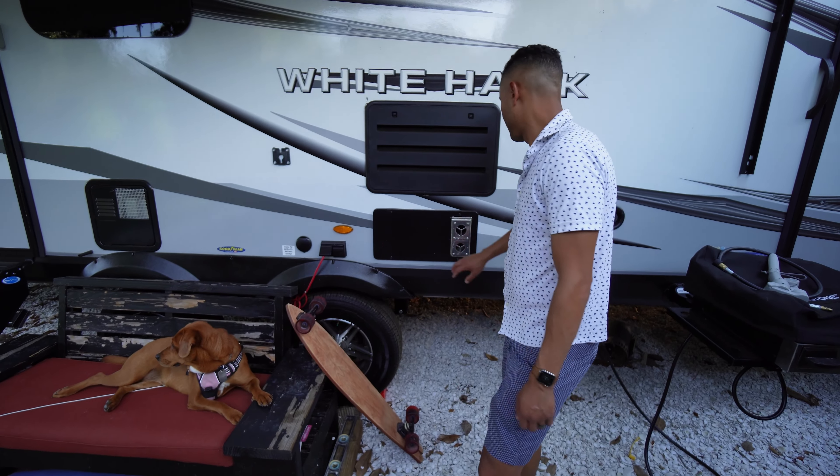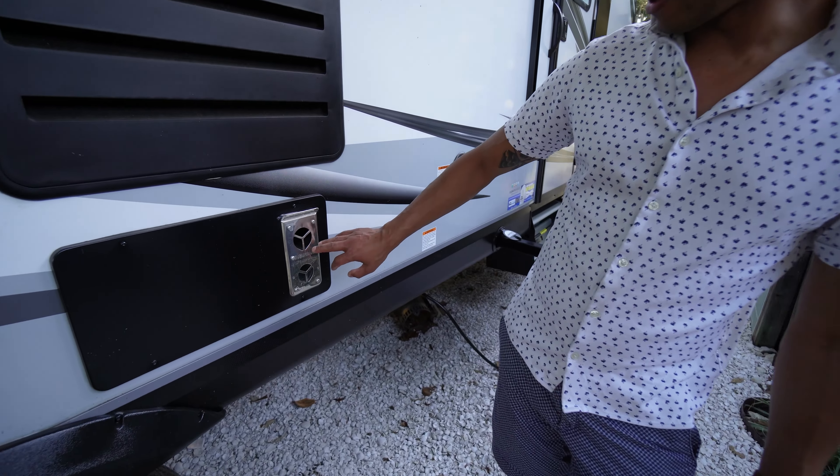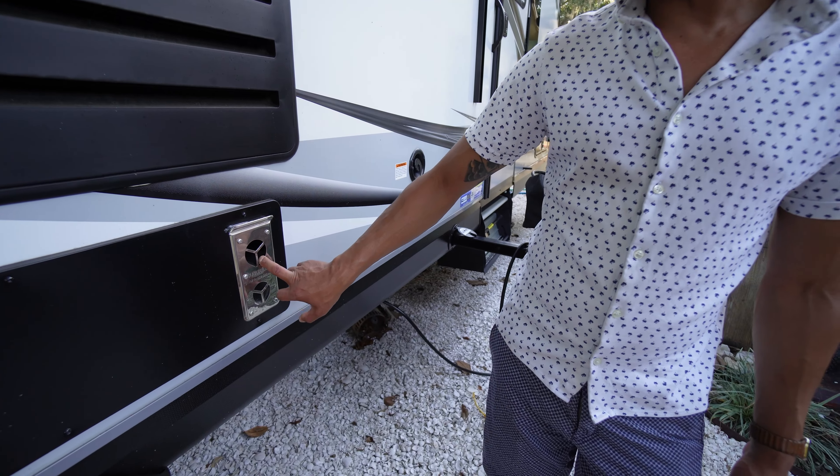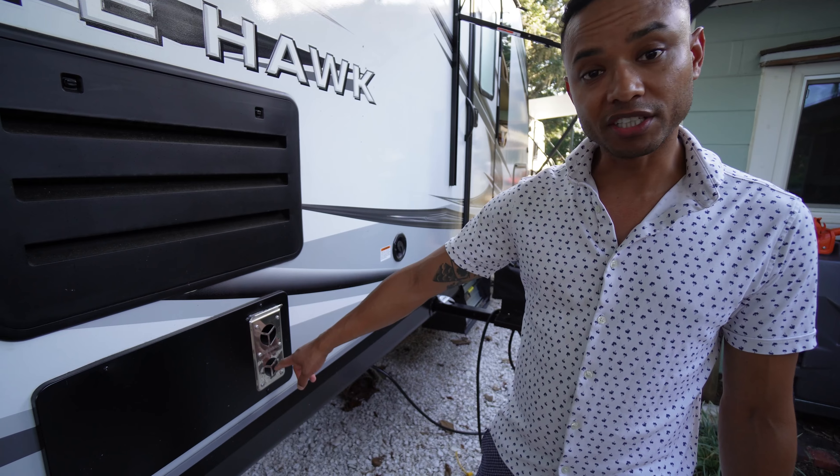Out here we have a vent — I think this is for the furnace, and I think this is the fridge. Don't touch that when you have the furnace on. We're in Florida, so we haven't run that yet.